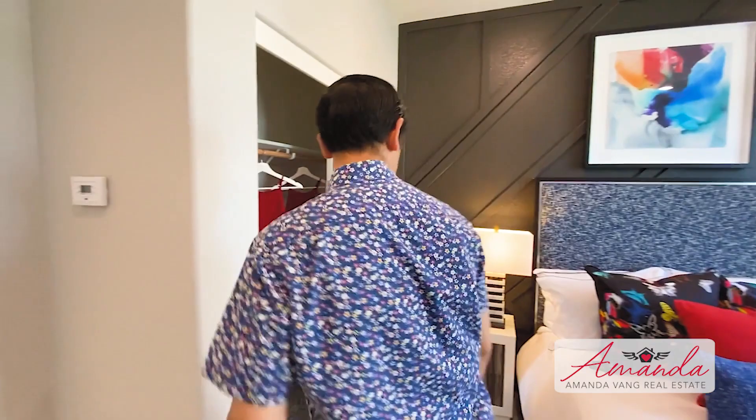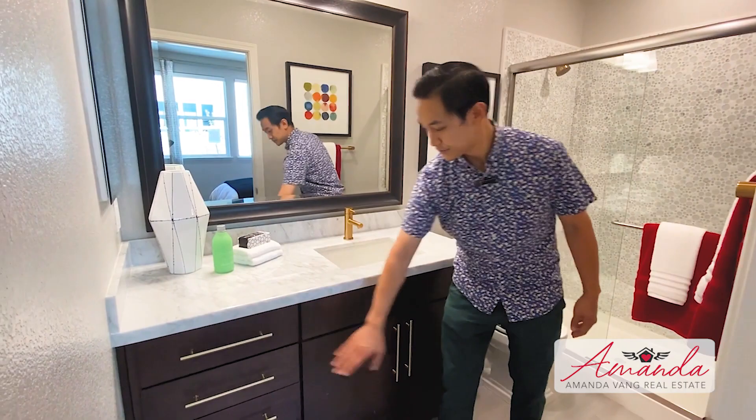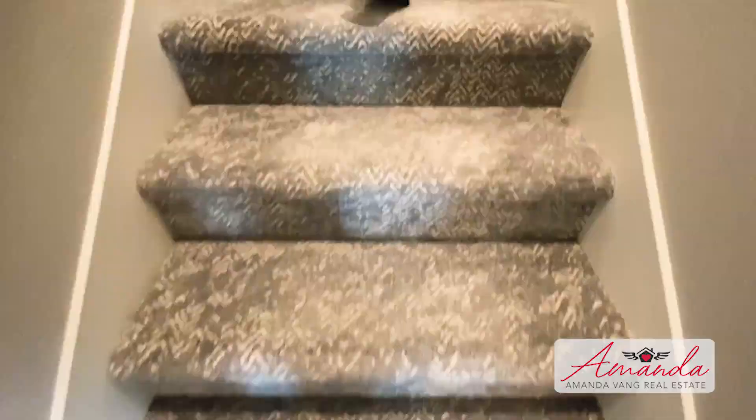In the bathroom we have this beautiful marble countertop — one piece, gold handles, black wood — and I love this shower. It looks like penny tiles with bubbles, very beautiful. Once again you've got some brass and gold hardware in there, very nice. Let's take a look upstairs.